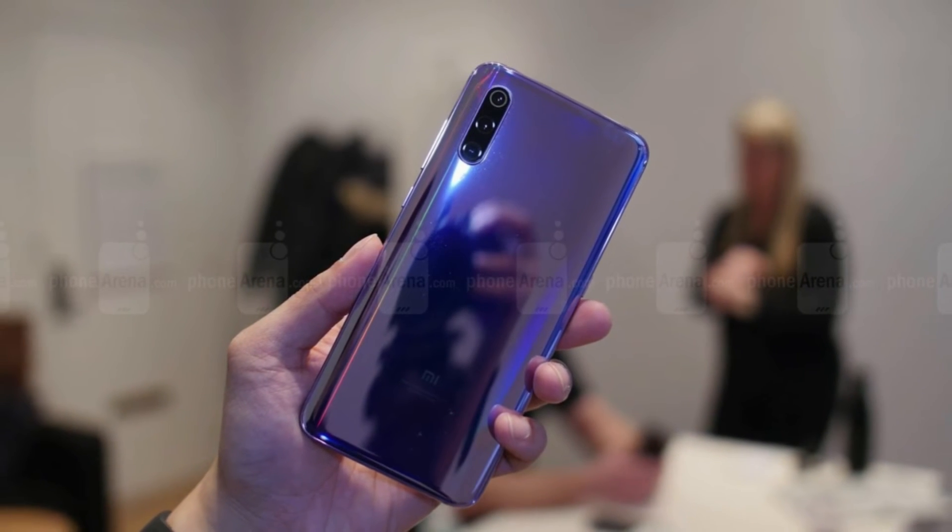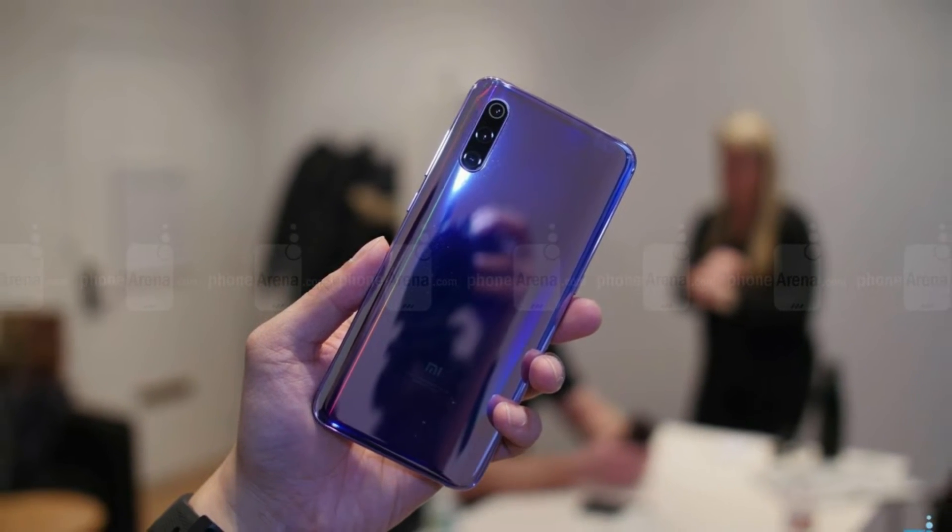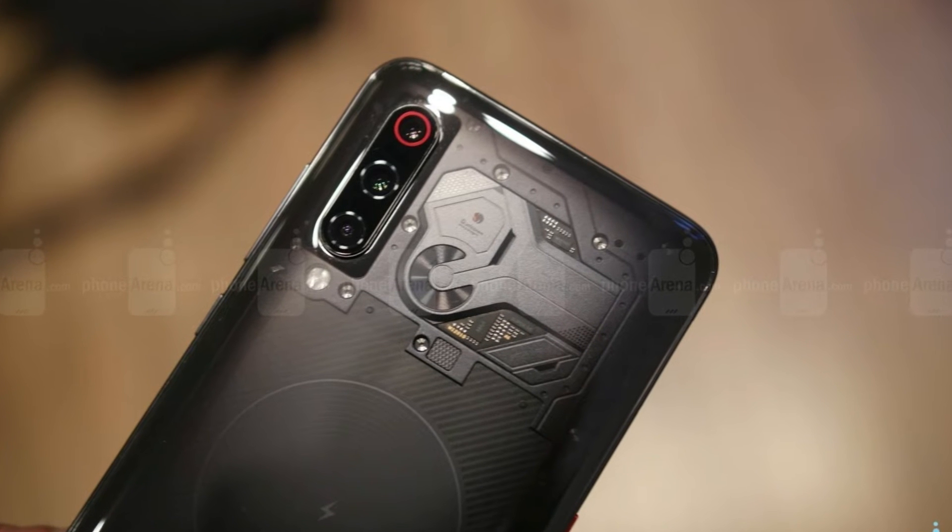The Xiaomi Mi 9 just went official with the company's first triple camera and the fastest wireless charging of any phone yet.